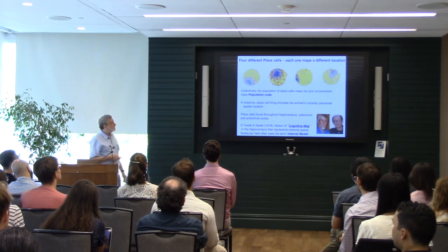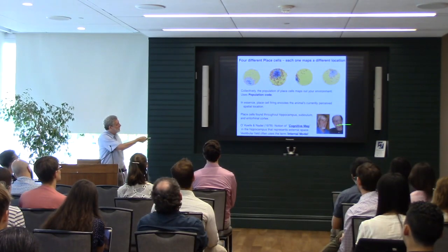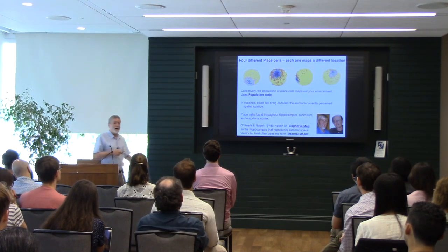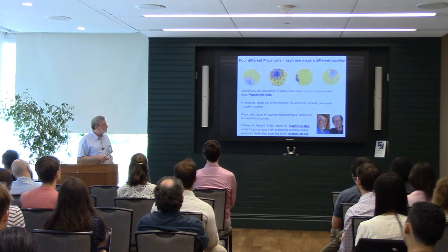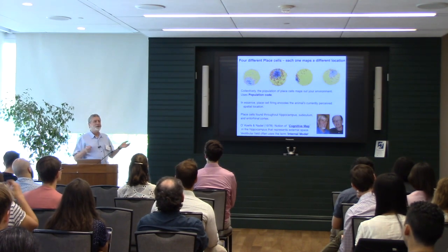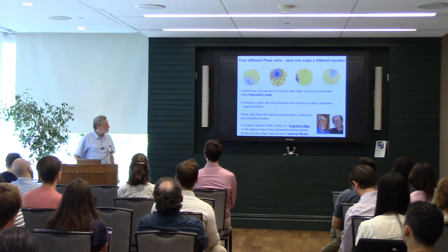Place cells were first found in the hippocampus, but can also be seen in the subiculum and entorhinal cortex. This discovery, along with behavioral studies, led O'Keefe and Lynn Nadel to develop the concept of the cognitive map — an internal representation of the spatial layout of the environment within the brain. The vestibular field uses a similar concept called an 'internal model.'